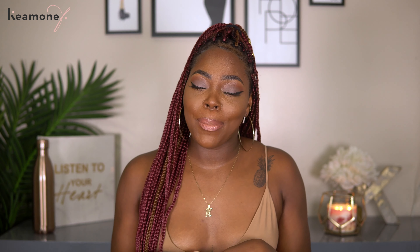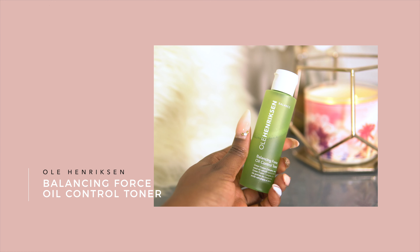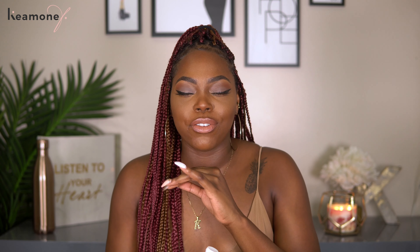The first skincare product I have to show you guys is the Ole Henriksen Balancing Force Oil Control Toner. If you watched my birthday get ready with me you would have seen why I've been using this all summer. You do not have to have oily skin to use this — this is just one of those toners that will whip your pores like into non-existence. You would not even see a pore in sight when you're done using this toner.